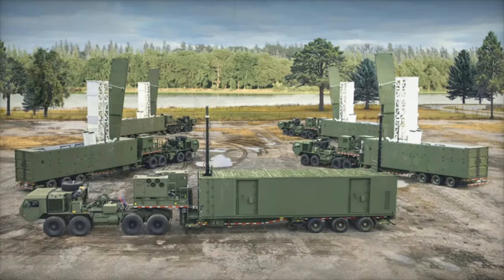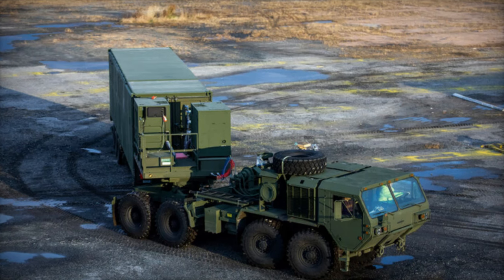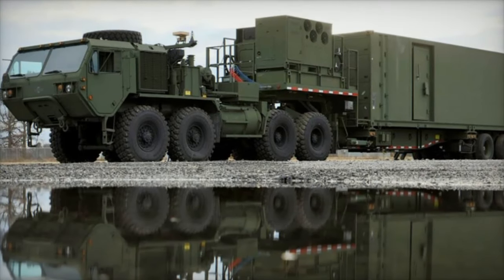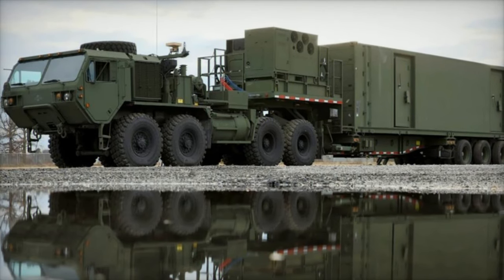The U.S. Army's adoption of the MRC system is also growing. In January 2024, the Army's first long-range fires battalion activated its second MRC battery, further integrating the system into multi-domain operations to enhance long-range strike capabilities.